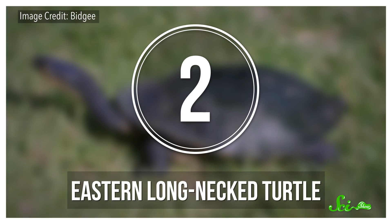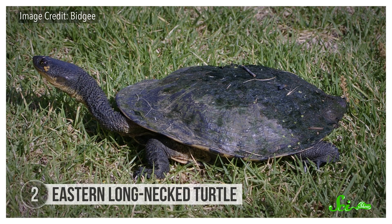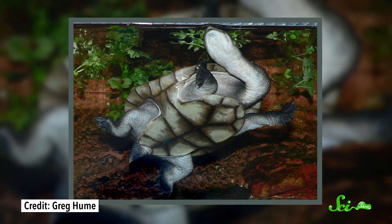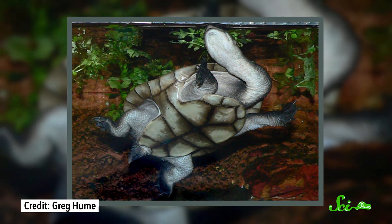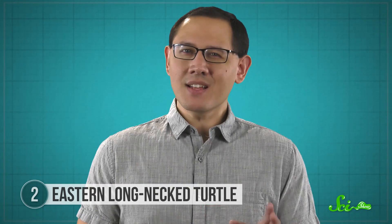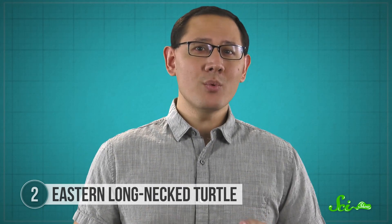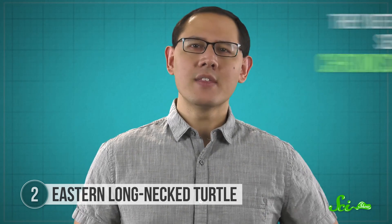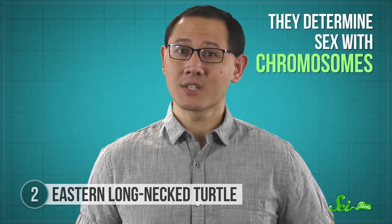When it comes to long necks, though, the Mata Mata has nothing on its cousin, the Eastern Long Neck Turtle. It's one of several species, often called snake-necked turtles, because their necks are so long they make snake-like S shapes, especially when they tuck them under their shells for protection. But that's not why they're weird. What makes them weird might not seem that weird to us, but it's really weird for a turtle — they determine sex with chromosomes, kind of like we do.